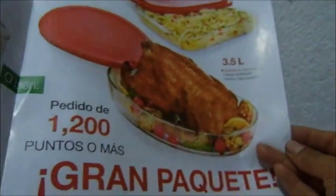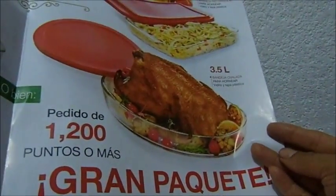Pedidos de mayores a 1200 puntos ganas paquete 2 por 150. Para la cena.